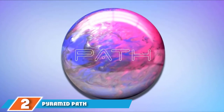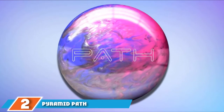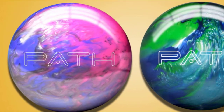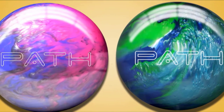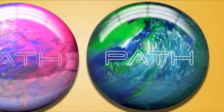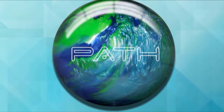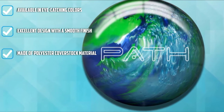Moving on to number two, the Pyramid Path Bowling Ball. Pyramid produces some of the best bowling balls available, and the quality of their balls is worth mentioning. If you want quality bowling balls within an affordable price range, the Pyramid Path Bowling Ball is the option for you. With polyester coverstock, the ball serves as an ideal companion for beginners and is perfect for achieving a straight shot. Professionals can even use it as a spare bowling ball.